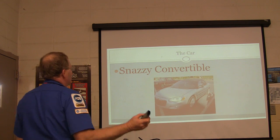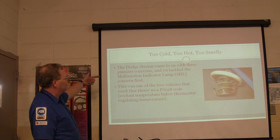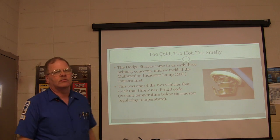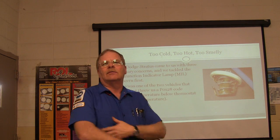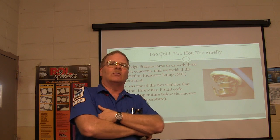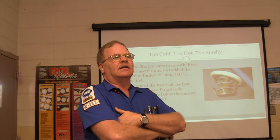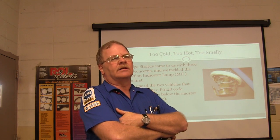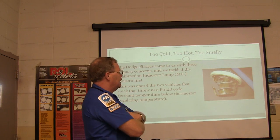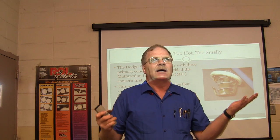There's a snazzy convertible here that came to us with three primary concerns. We tackled the malfunction indicator light first, and it had a PL-128 code. Who knows what a PL-128 code is? What's the similarity between a PL-128 and a PL-125? Typically both of them point to the thermostat. A PL-128 basically means it's running a little too cold, in my experience.